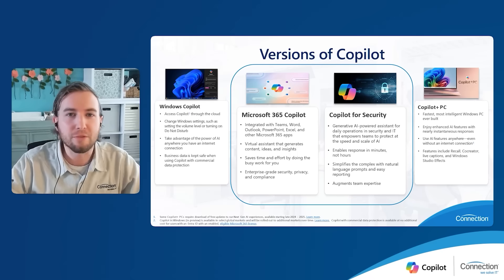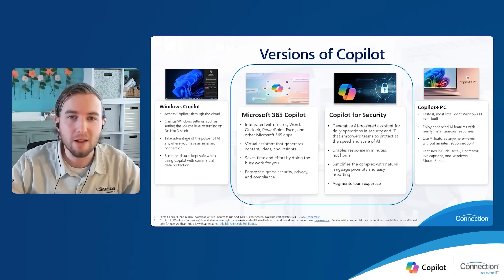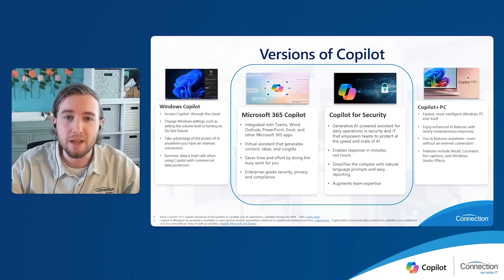Then there's co-pilot for M365, what we'll be focusing on during this webinar — AI directly integrated with your Microsoft 365 applications like Teams, Word, Outlook, and Excel. It enables you and your end users to reduce day-to-day tasks through automation, allowing you to focus on big picture things like growing your business. In short, making your M365 apps work for you.